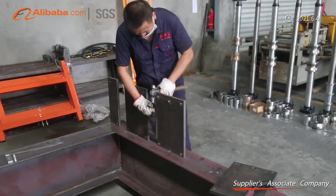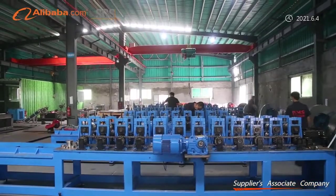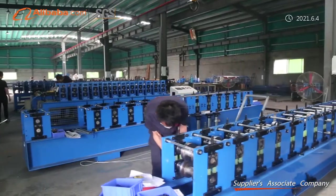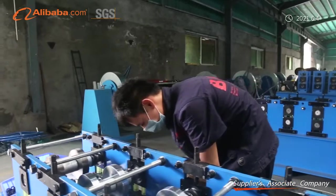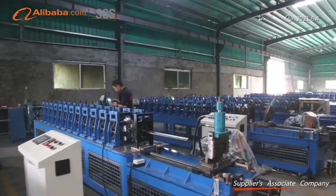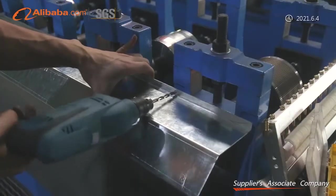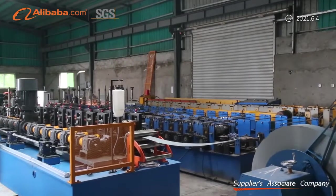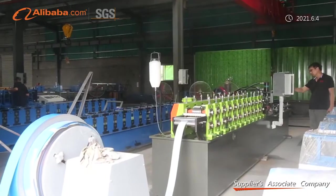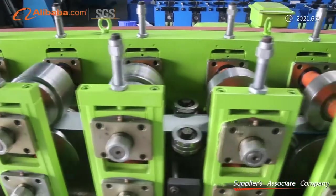We manufacture a wide range of metal roll forming machines: Hayes Style Quick Change C/U/M/Z Purlin Machines, Stud and Track Machine, Roof, Wall and Cladding Panel Machines, Curving Machine, Floor Decking Machine, Door Frame Machine, Rolling Shutter Door Machine, Solar Frame Machine, Cable Tray Machine, Shelving and Racking Machine, Slitting Cut-to-Length Line, PU Sandwich Panel Line, Fire Damper and VCD Frame Machines, and Scaffolding Forming Line.